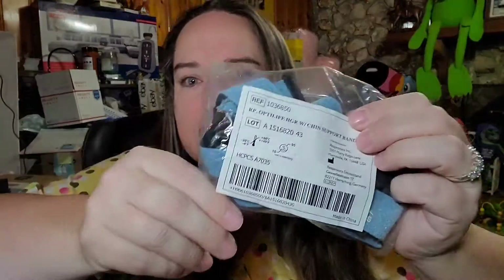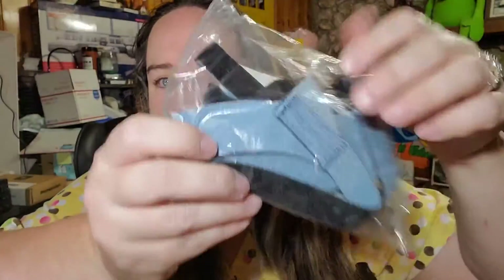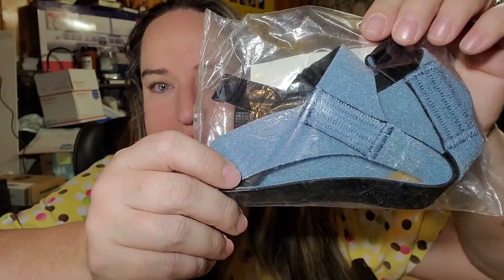Up next we have CPAP headgear. This does not say RX — it's just the piece that goes over your head for the CPAP. I think we have like three to five dollars in most of the CPAP masks, and this one sold for $38.99 free shipping.